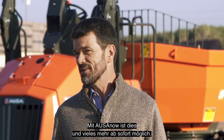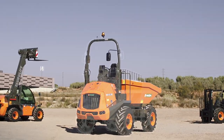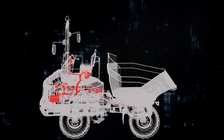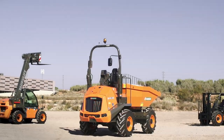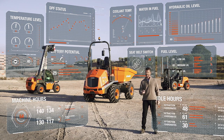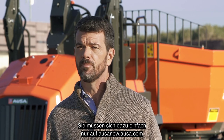From now on, with AUSA Now, all this and more is possible. This new system allows you to connect your machines remotely, giving you full control over everything. And it's as simple as logging on to AUSAnow.AUSA.com or via the Truck Unit Go app.